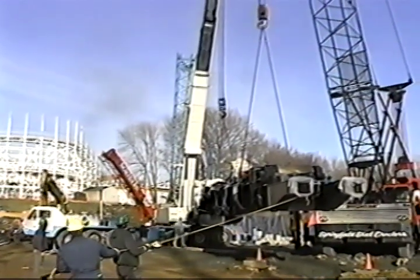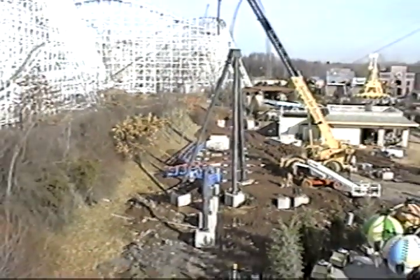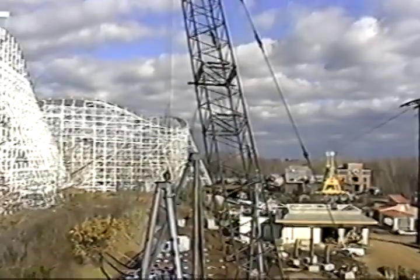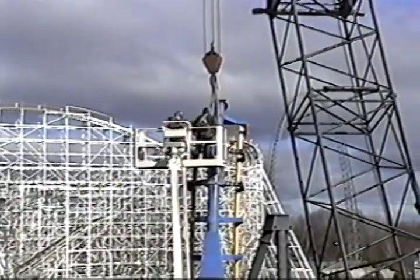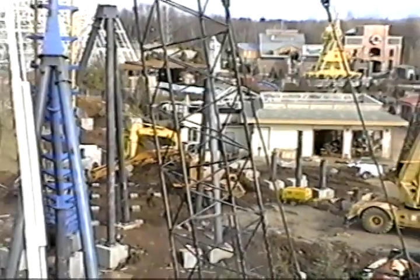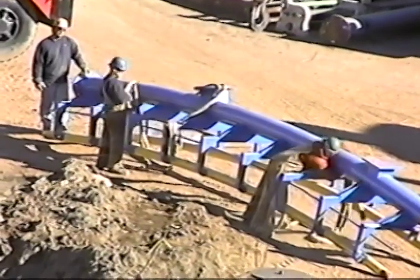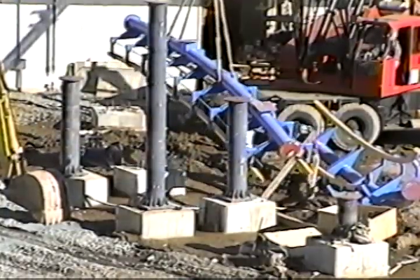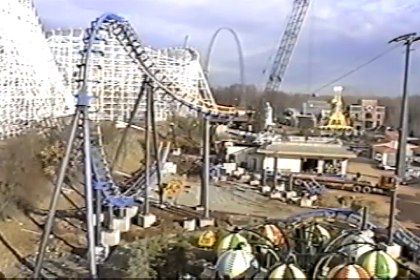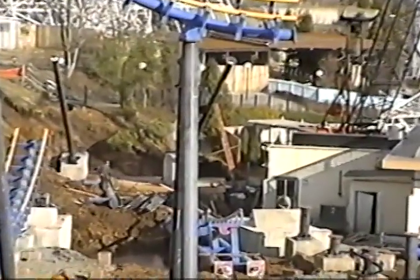Erection began on February 28th of 2000 using a 125-ton cable crane, a 75-ton hydraulic crane, and several boom lifts. Moving carefully to ensure their own safety and the safety of others working in the immediate area, our crews worked seven days a week, 12 hours per day, to ensure that the erection was completed on time and on budget.